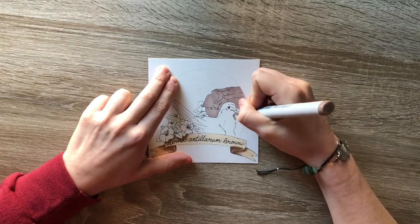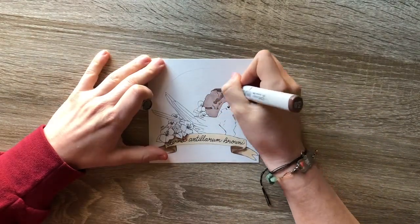It primarily feeds on small fish, shrimp, and occasionally other invertebrates.